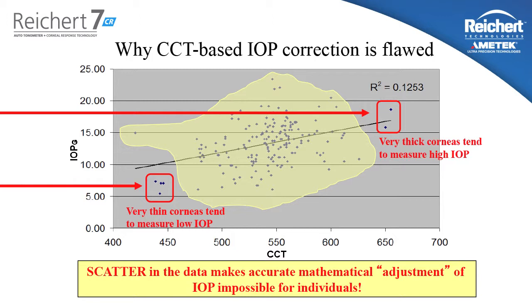Not adjusting the pressure by the wrong magnitude, but actually in the wrong direction. The fundamental problem is that thicker corneas only tend to measure higher on Goldman, and thinner corneas only tend to measure lower on Goldman on average. But when you take a population data conclusion and try to apply it to individual patients, it will not work in a large percentage of cases.